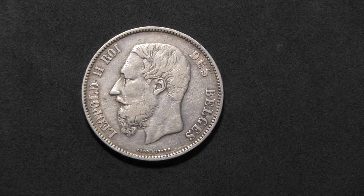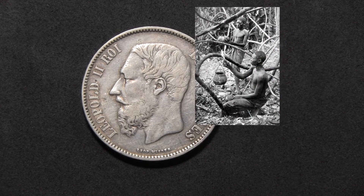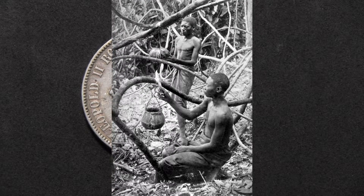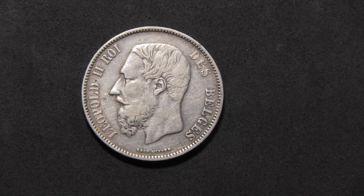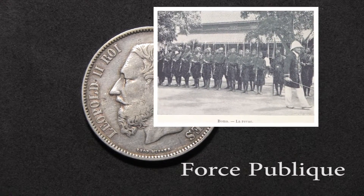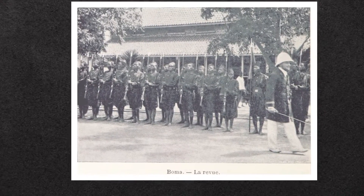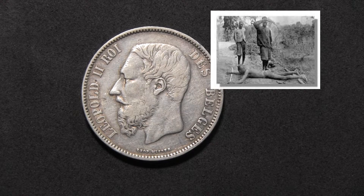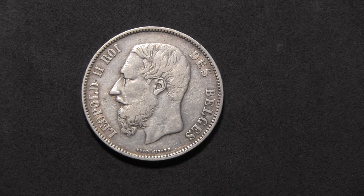Without a constitution, without national or international supervision, the natives were required to provide state officials with set quotas of rubber and ivory at a fixed government-mandated price. To enforce the rubber quotas, a paramilitary force was established called the Force Publique. Its officers were white and acted as agents of the state, while most of the soldiers were black. Armed with modern weapons and the chicot — a bullwhip — the Force Publique routinely took and tortured hostages, mostly women, because the men had to collect the rubber.